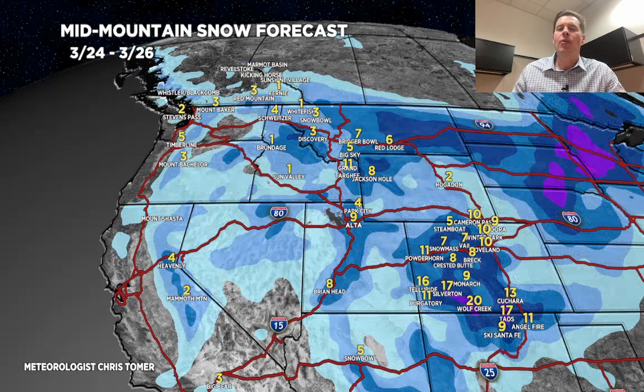Next time period, 3/24 through 3/26 — that low spins up in Colorado, you've got six to twelve inches there, potentially more in southern Colorado. Anywhere from four to ten in the Wasatch, eight to twelve in the Tetons.